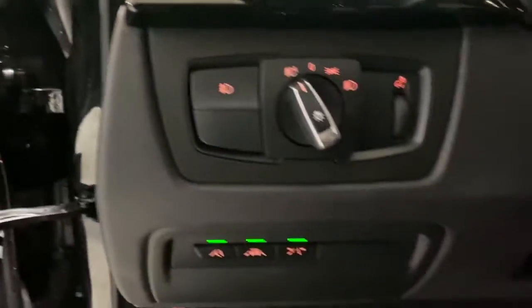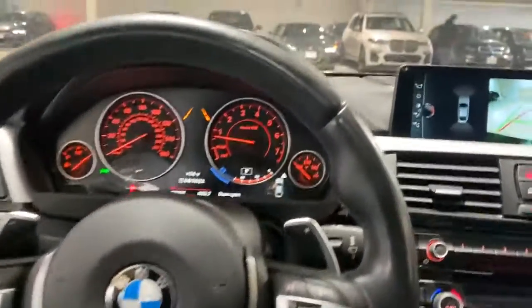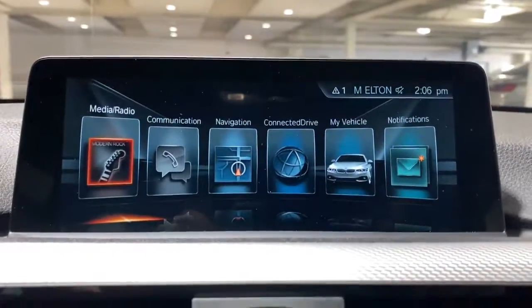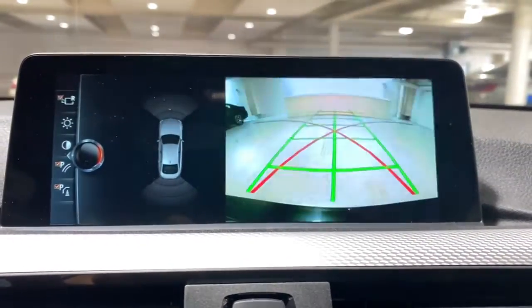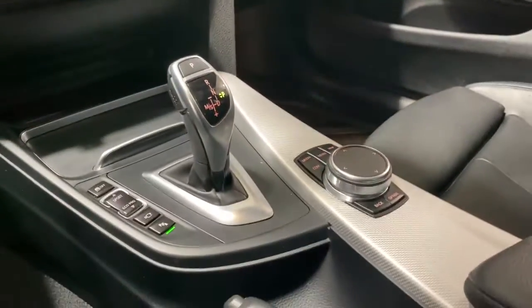The following are some of this vehicle's highlighted options: keyless entry, heated driver's seat, hands-free liftgate, four-cylinder engine, fog lamps, sunroof, satellite radio, premium sound system, power passenger seat, power liftgate.